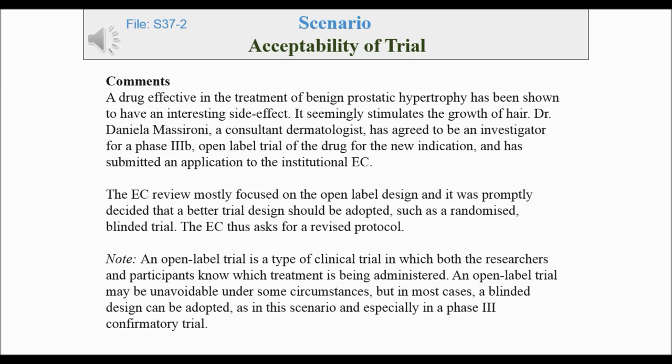The EC review mostly focused on the open-label design, and it was promptly decided that a better trial design should be adopted, such as a randomized, blinded trial. The EC thus asked for a revised protocol.